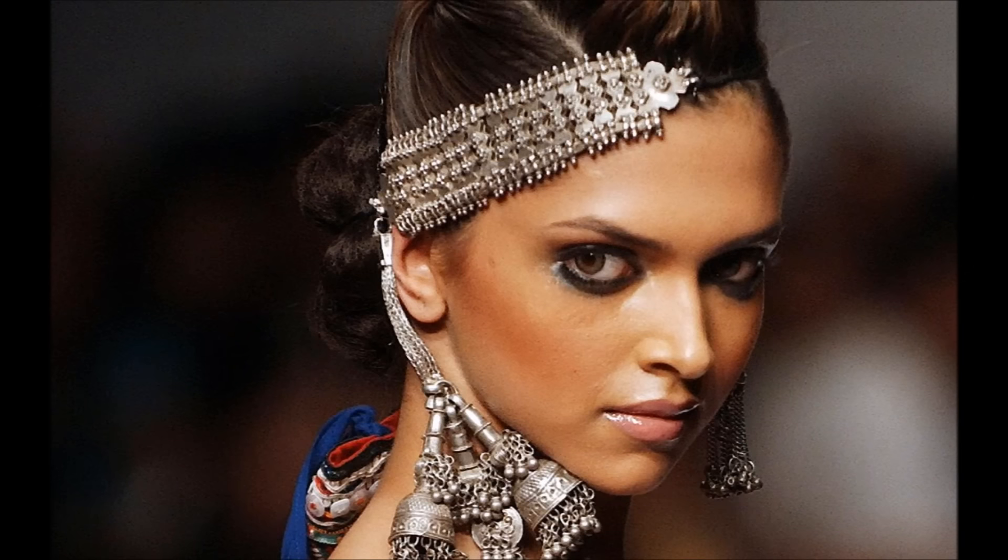Deepika has a glossy nude lip which is really really nude, so for that I'm using the Miss Claire Butter Gloss in the shade BG11. As you can see it's quite glossy and pretty nude. That photo was so fierce — this is the shade I thought matched closely to what she was wearing.